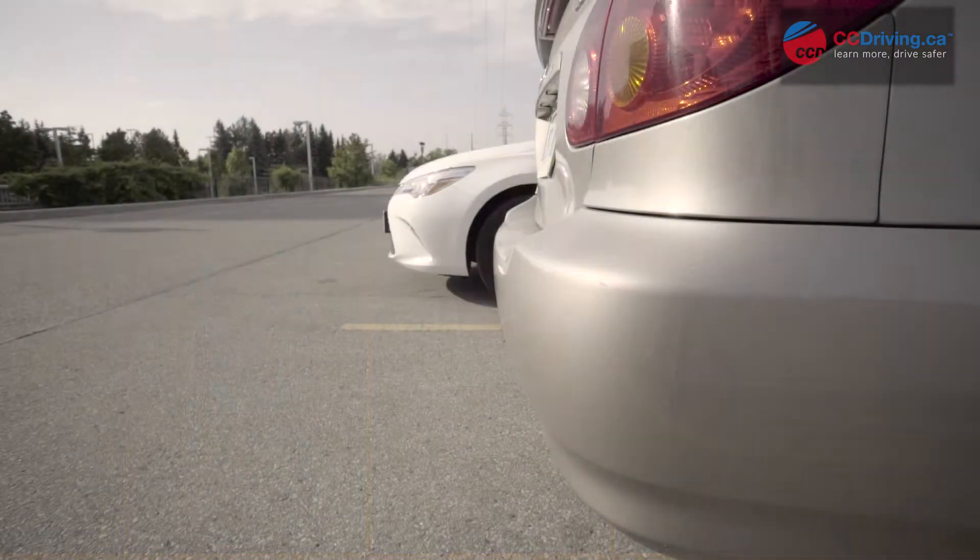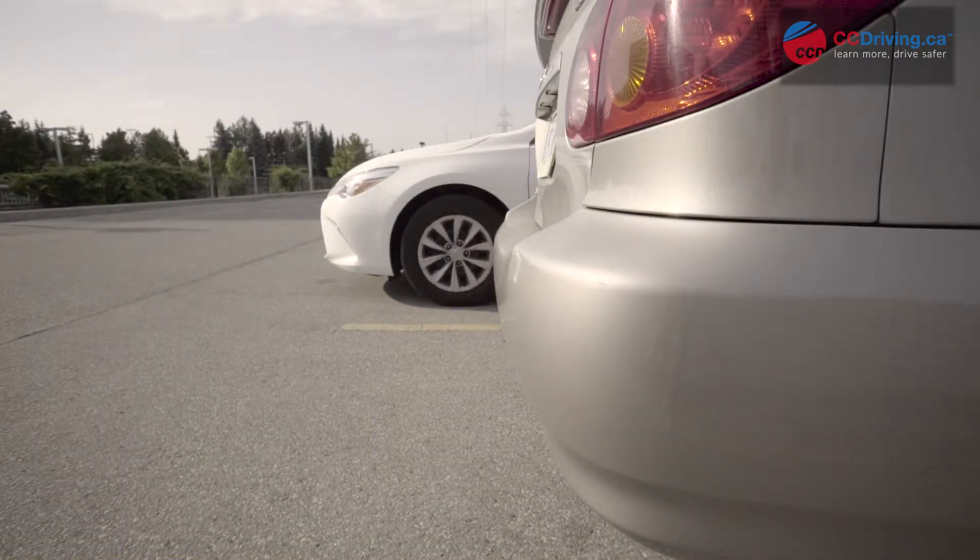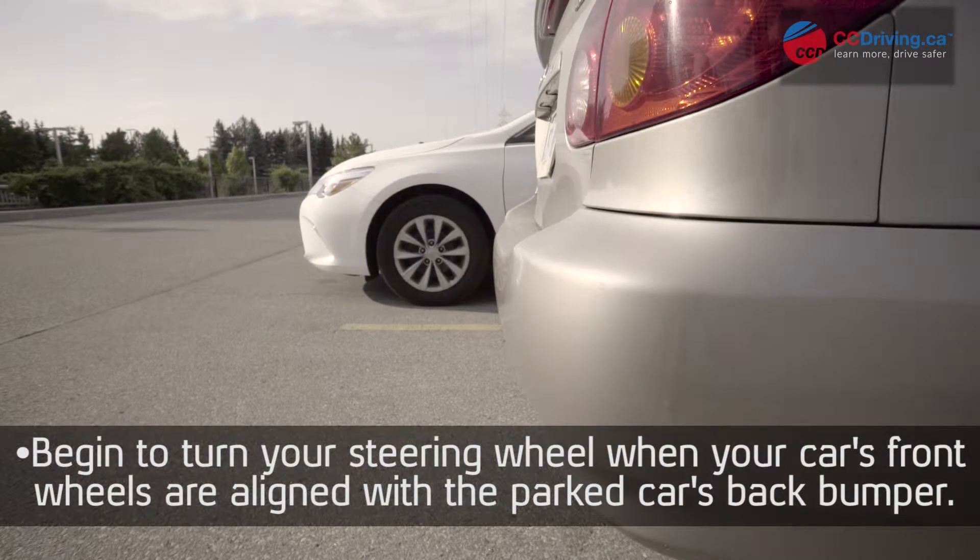Allow your car to drift forward slowly with your foot lightly tapping the brakes. As soon as your car's front tire is aligned with the reference vehicle's back bumper, turn your wheel completely into the direction you wish to go.